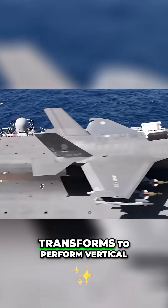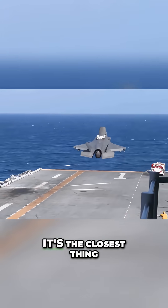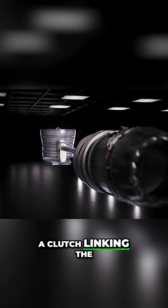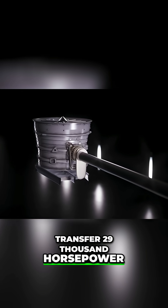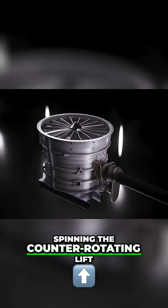The way this aircraft transforms to perform vertical landing and short takeoffs is astounding. It's the closest thing to a transformer we have ever created. When the time comes, a clutch linking the extended drive shaft of the F-35's engine begins to transfer 29,000 horsepower to the beveled gear of the lift fan, spinning the contrarotating lift fan blades.